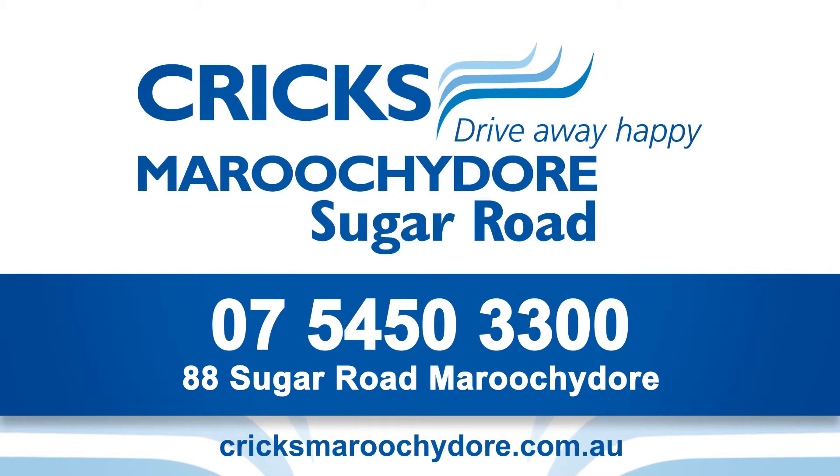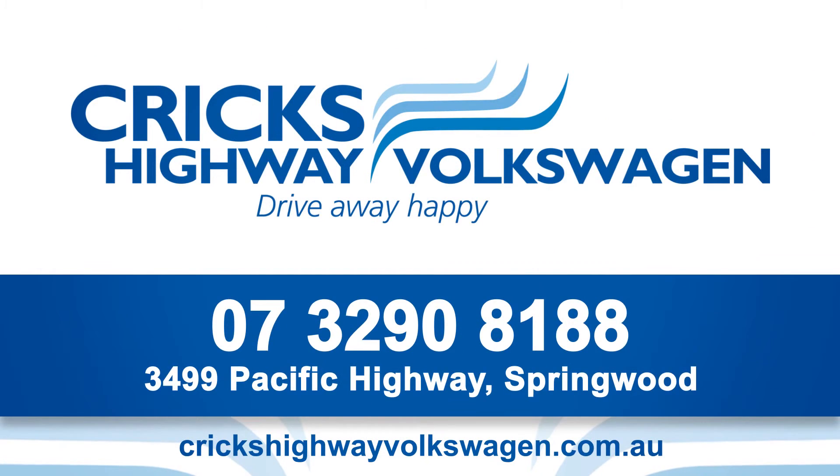For all your Volkswagen needs in South East Queensland, Crick's have got you covered. For the Sunshine Coast, contact Crick's Maroochydore on 5450 3300. In the Brisbane and Gold Coast areas, contact Crick's Highway Volkswagen on 3290 8188.